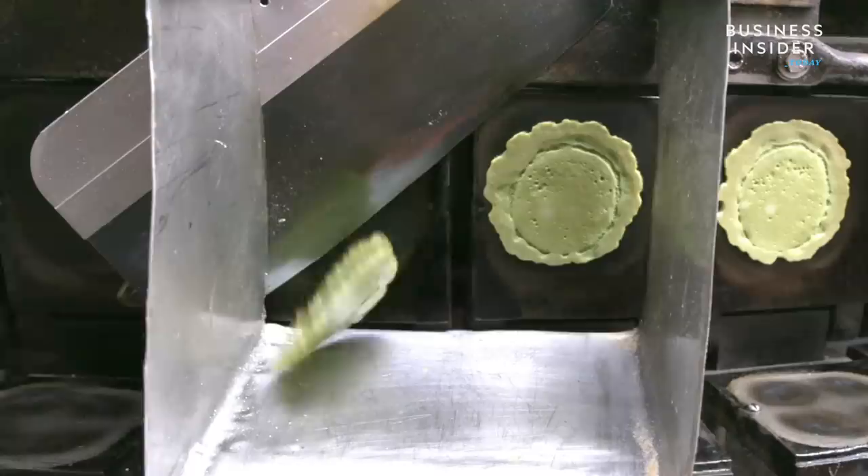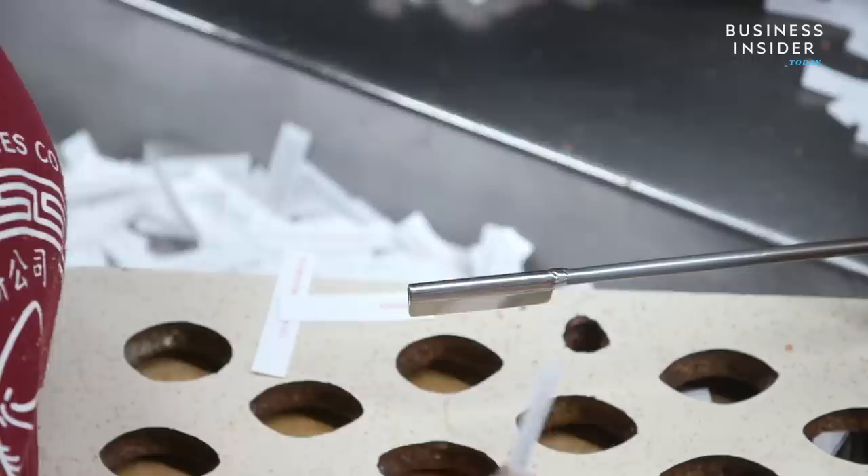This factory makes 10,000 fortune cookies a day, but you won't find them in any restaurant. Instead, Golden Gate Fortune Cookie Factory relies only on tourism.